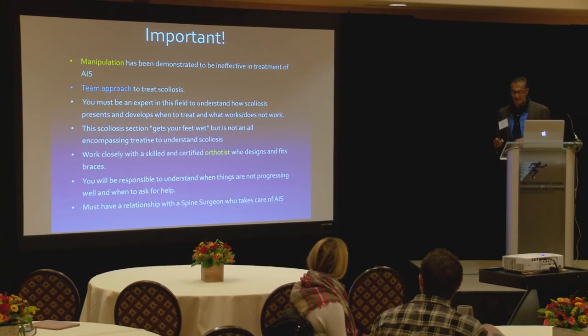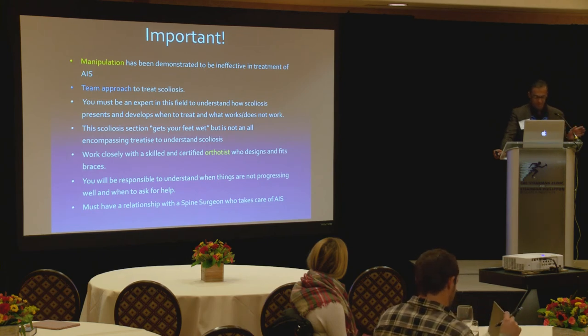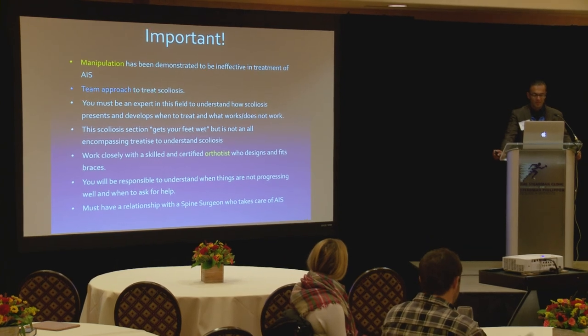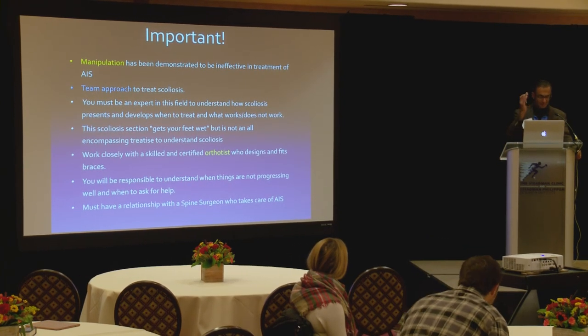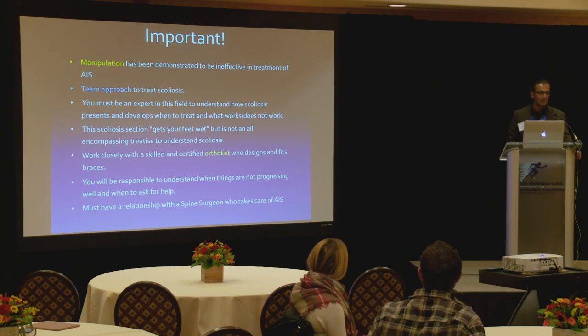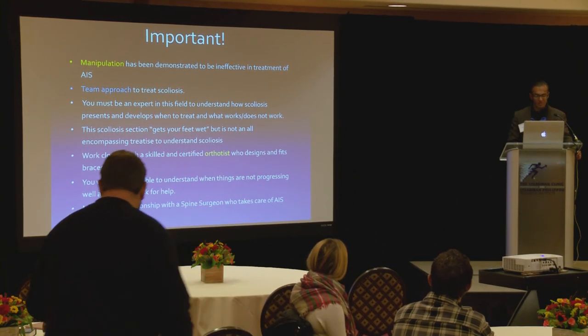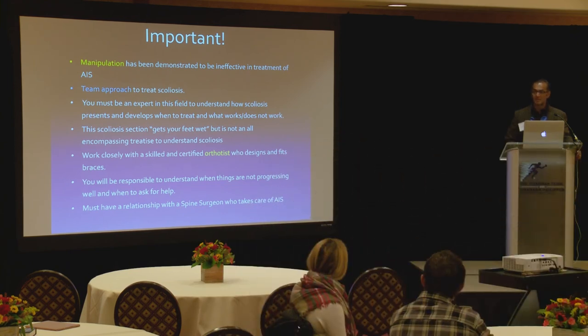Adolescent idiopathic scoliosis is a broad topic. The idea that you can fix it with a couple of manipulations is probably not true. It really takes a team approach — you need your orthotist, orthopedist, physical therapist, aquatic therapist, and invested parents. You are one component of this, and you lean on everybody else too, because this is not an easy disease to treat.